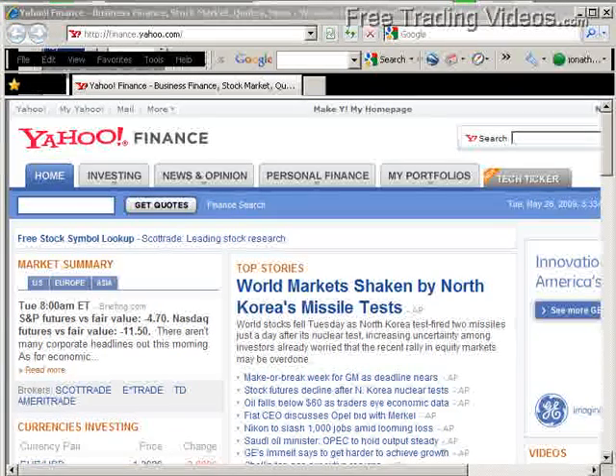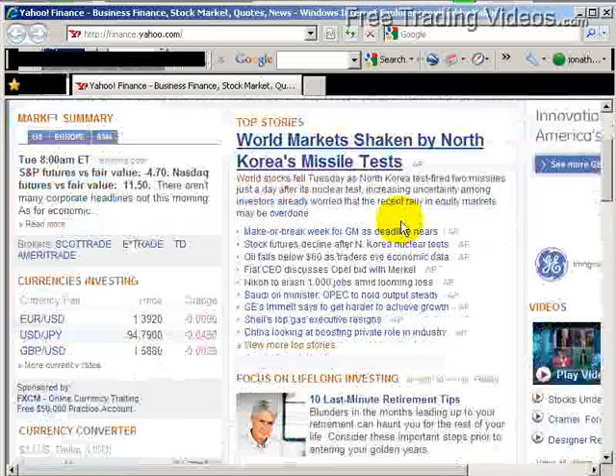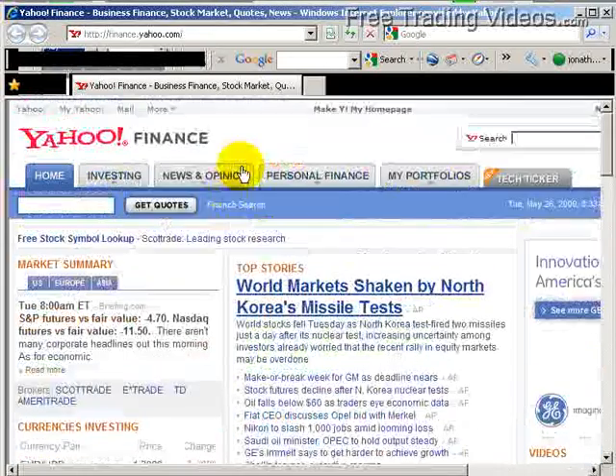Good morning everybody. It's Tuesday, May 26th. This is Matt Ador from FreeTradingVideos.com, and it looks like world markets are shaken by North Korea's missile tests. Also make or break week for GM as deadline nears — lots and lots of news.